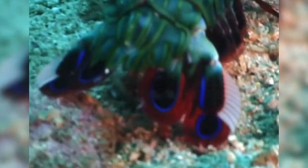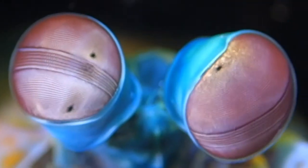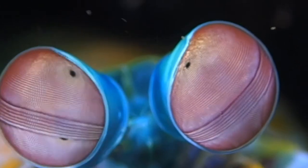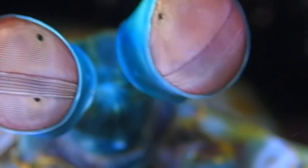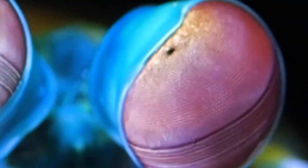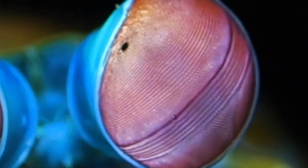Those eyes have the ability to see in 16 different colours — maybe like primary colours, though it's sometimes difficult to imagine because our senses are so different. We see with three primary colours; it's thought that they see with 16.